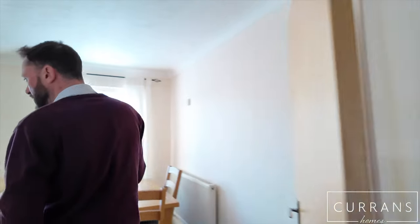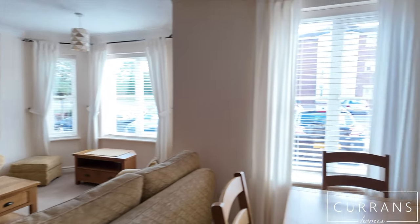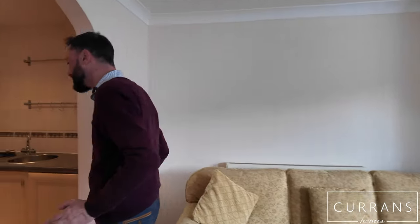They're really well decorated internally, and this one has got some furniture which helps you visualise how much room there actually is in here. Lounge dining room, open plan with a large bay window to the front, flooded with loads of natural light, and a further window on the dining area. It's all decorated neutrally, so it's ready to move straight into.